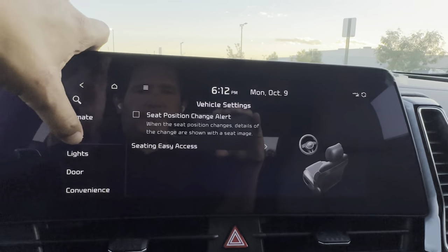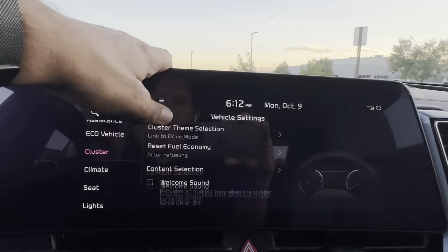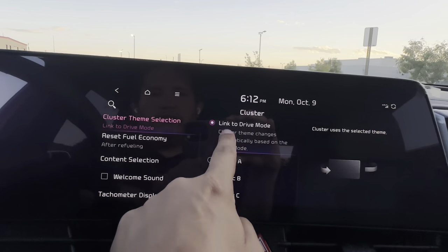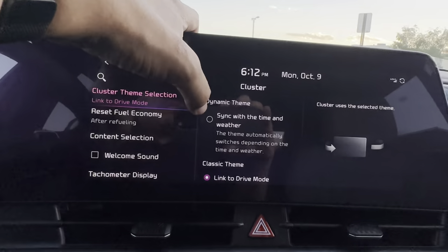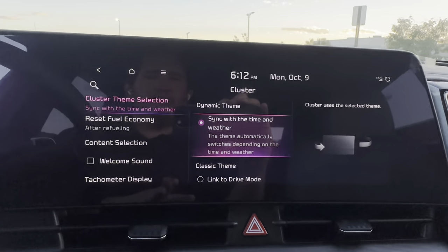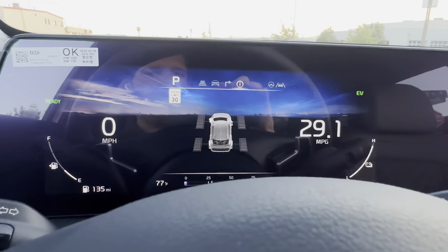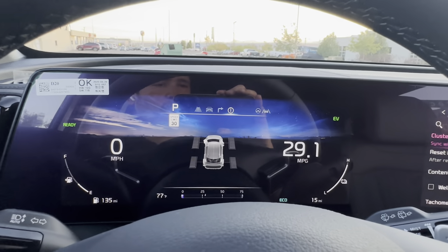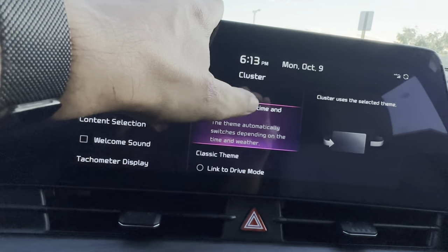Under Cluster, go to theme selection — there's a Dynamic Theme option now called 'Sync with Time and Weather,' which automatically switches the cluster theme depending on the time and weather. Right now it's showing a sunset theme with a couple of clouds — pretty nifty. They must have updated the description and moved it to the top with the latest software update; it used to just say dynamic mode.